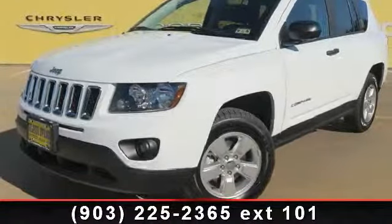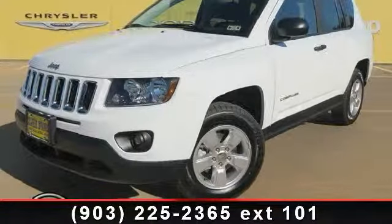Check out this 2014 Jeep Compass Sport. This may be the set of wheels you've been looking for.